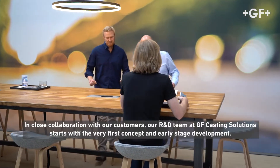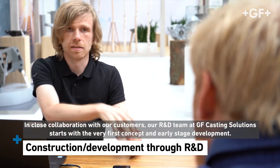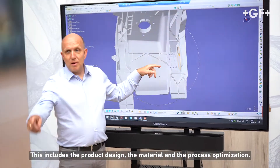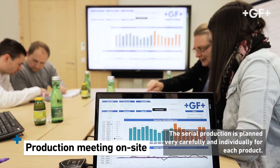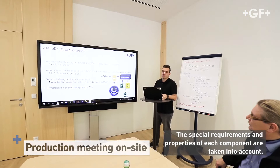In close collaboration with our customers, our R&D team at GF Casting Solutions starts with the very first concept and early stage development. This includes the product design, the material and the process optimization. The serial production is planned very carefully and individually for each product. The special requirements and properties of each component are taken into account.